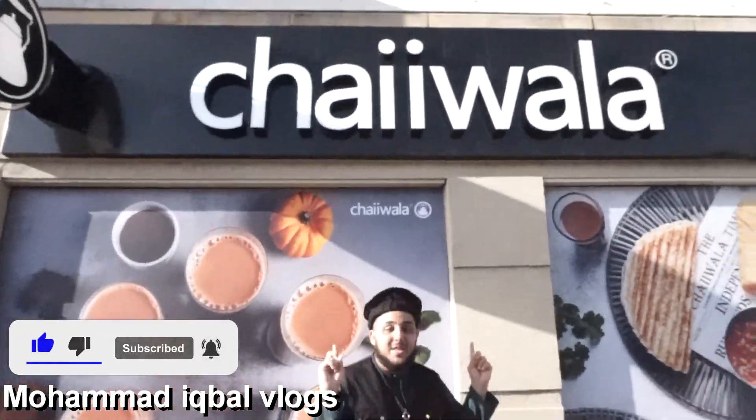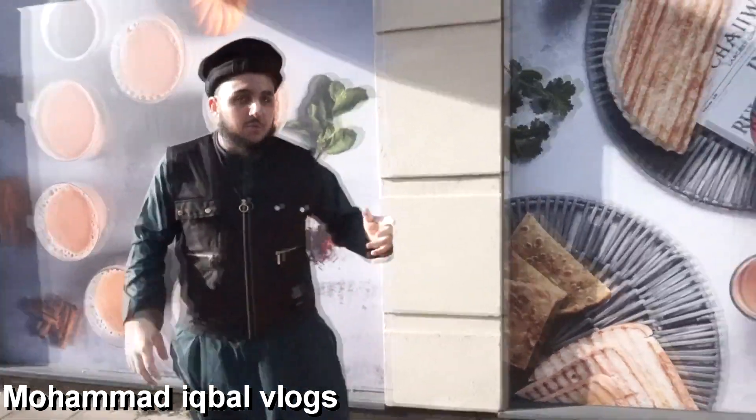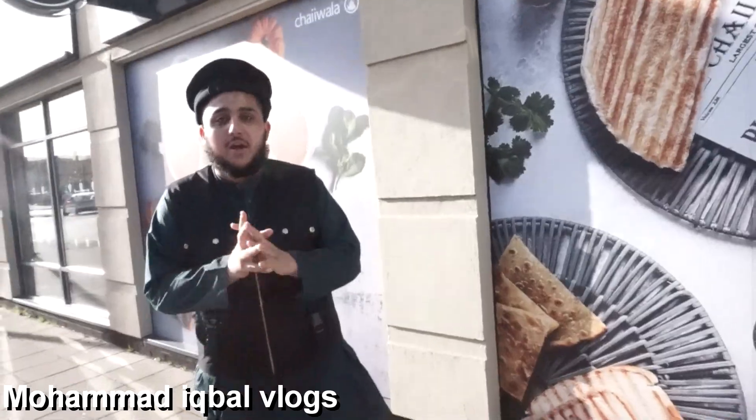Welcome back guys to Muhammad Iqbal Vlogs. I hope you're having an amazing day because I'm having an amazing day. Today we have come, as you can see behind me, to Chaiwala. This is a newly opened business in Aylesbury. It's got many many branches around the UK and we have come to one of its branches in Aylesbury. I'm going to be doing a full review of Chaiwala. I'll take you inside — let's get into the video.